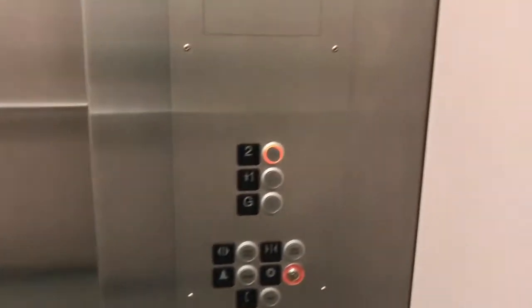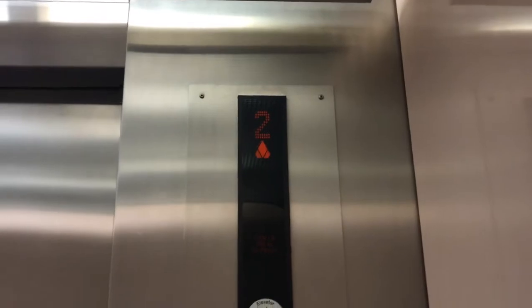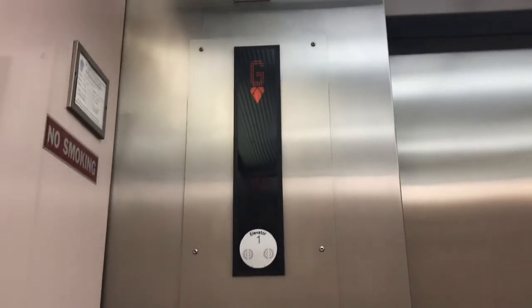Going up. Scare cab view. KSS500 fixtures. Second floor. Jim Lee Elevators and Floridian Elevators. What do you think about these elevators? Going down — I've got a G.